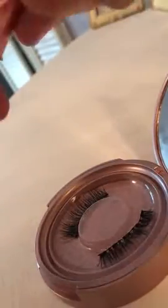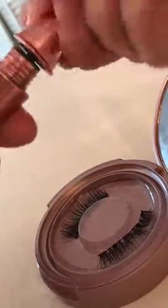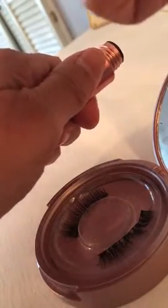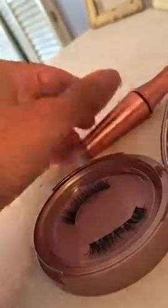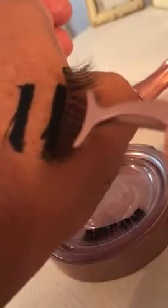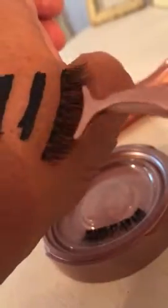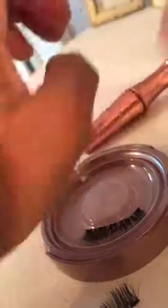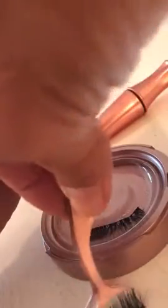I can see the magnet on the lashes and I've tried several times on my hand. The mascara sort of — and it does not stick, even after it's dried it doesn't stick, doesn't do anything. It basically falls off. The eyeliner does not work and it does not stick at all.